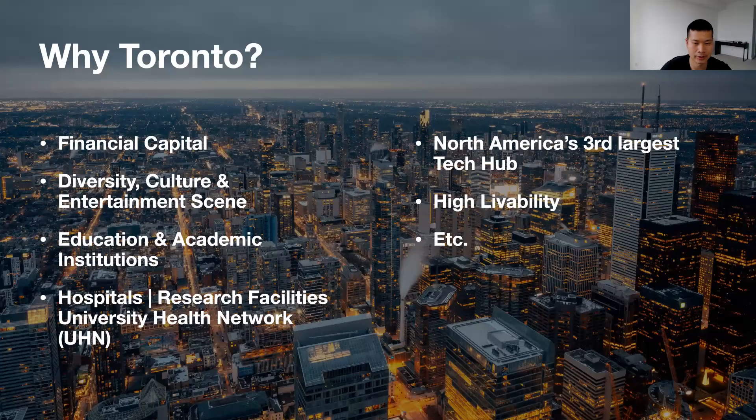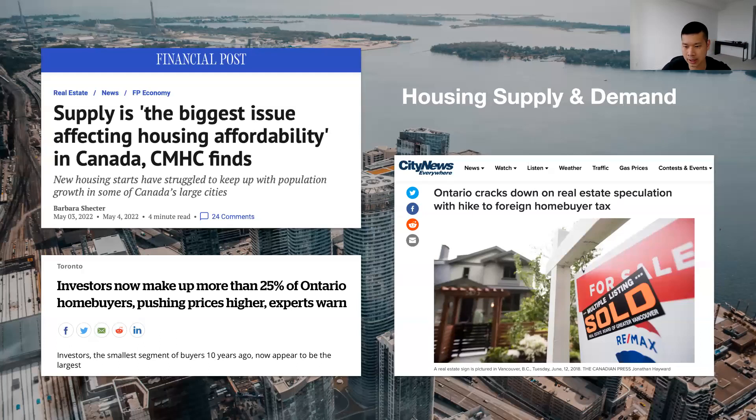Why Toronto? There are a number of different reasons. Toronto is the financial and economic capital of the country, home to internationally recognized hospitals and research facilities, and North America's third largest tech hub. It consistently ranks high in terms of livability. With increasing population and investment, housing supply and demand is certainly constrained — a large topic, but worth mentioning as a driver of development and growth in the city.